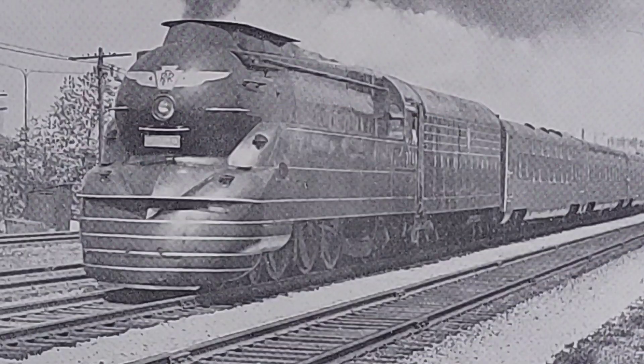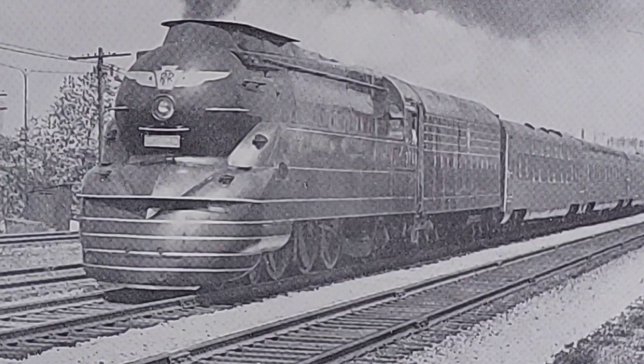In the late 1930s, many railroads embraced streamlining of steam locomotives to give them a more modern appearance. It was also thought that the aerodynamic streamlining would improve fuel efficiency. The Pennsylvania's first attempt at streamlining was with a K4 locomotive in 1936. It was number 3768 and was designed by the famous industrial designer Raymond Loewy.